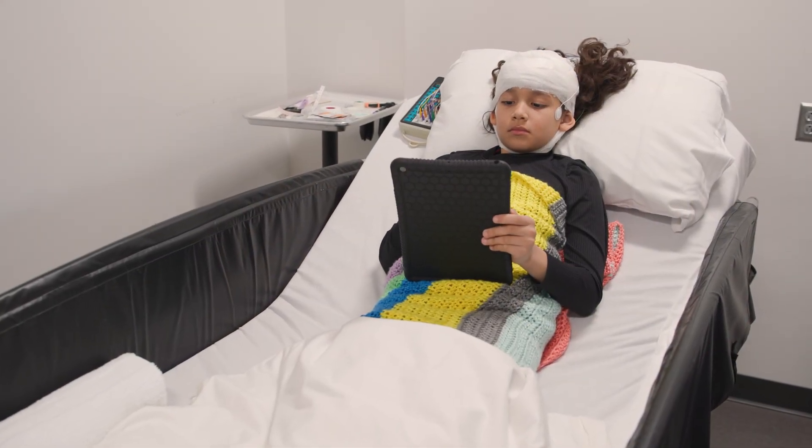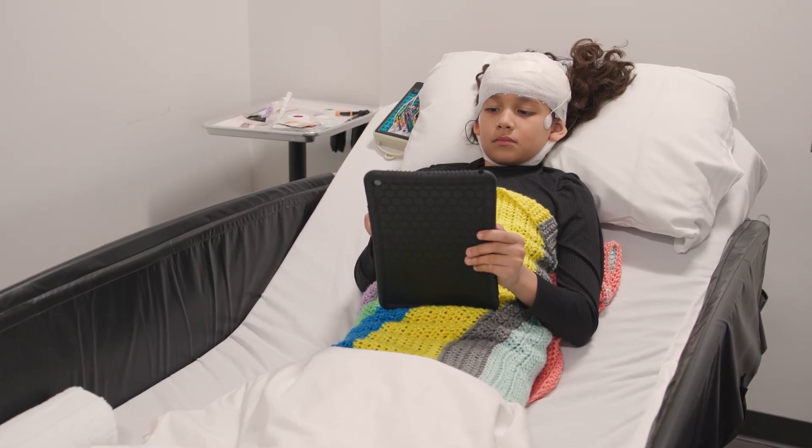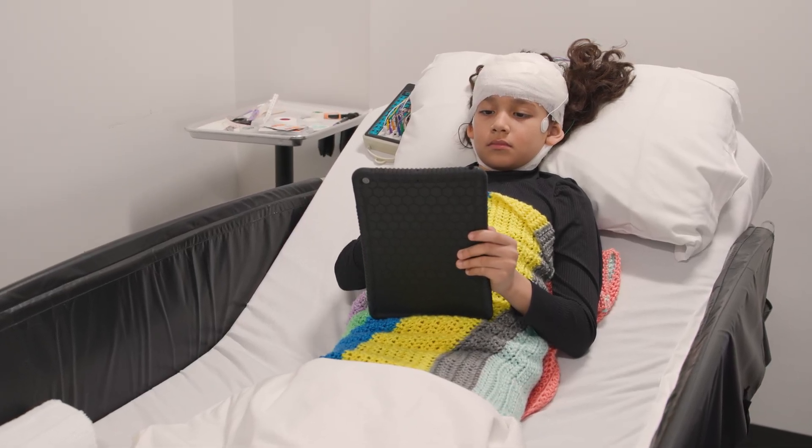Sometimes kids have to stay in the hospital for a few days with the electrodes on their head. They will want you to stay awake for a long time.